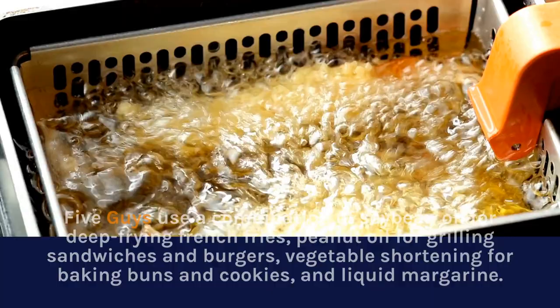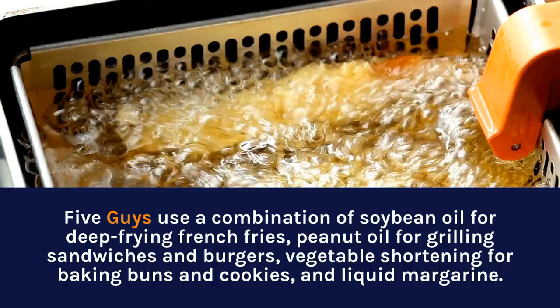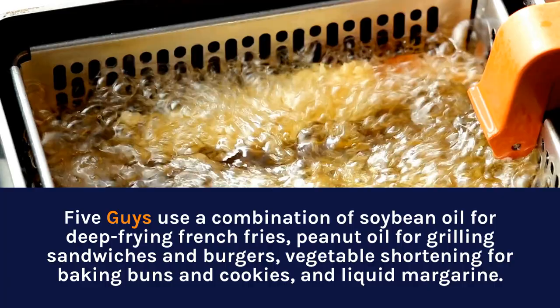Regarding health and safety factors, Five Guys use a combination of soybean oil for deep-frying french fries, peanut oil for grilling sandwiches and burgers, vegetable shortening for baking buns and cookies, and liquid margarine.